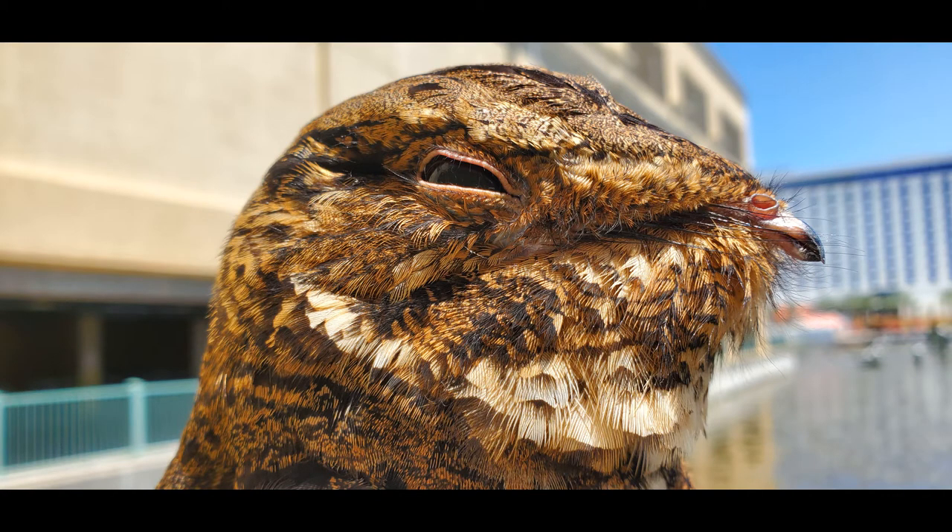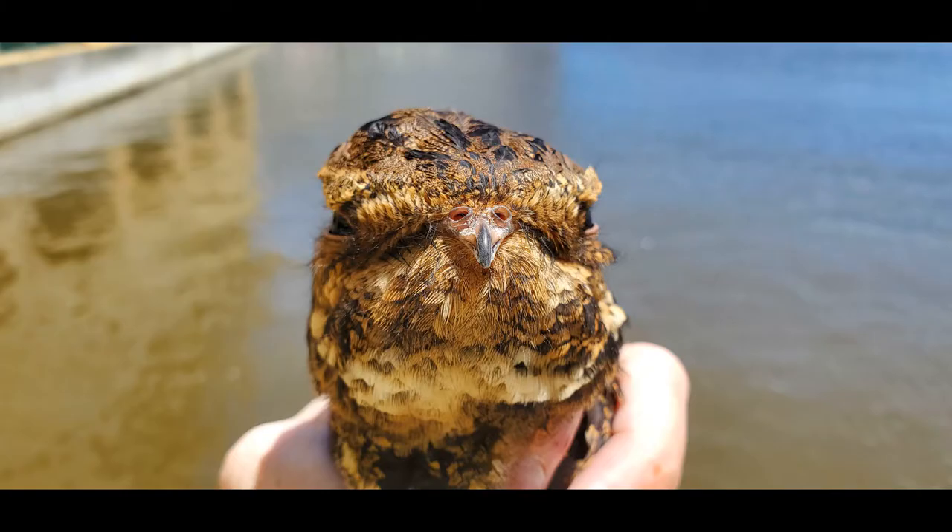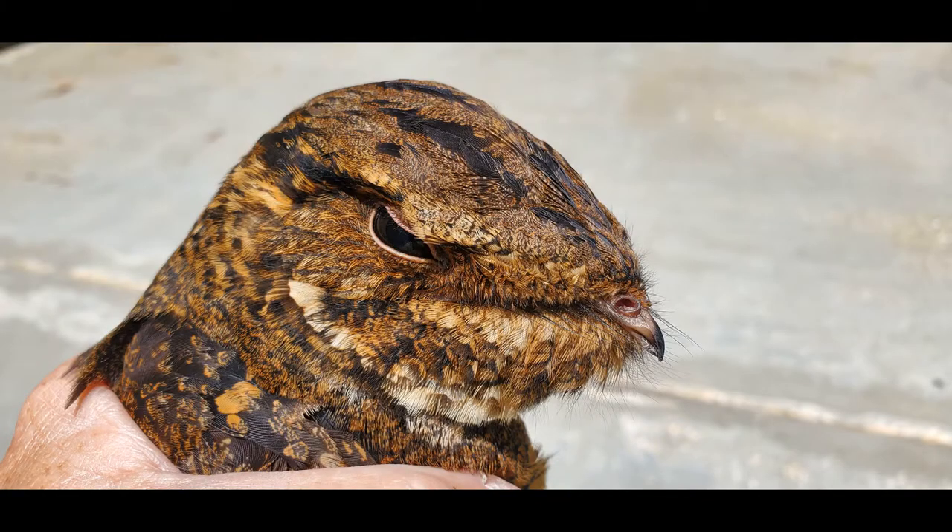Hello, you awesome people! This is called a nightjar - it's a nocturnal bird that feeds on insects at night. Just take note of that little beak right there, because that little beak on that bird does not give justice to the size of this animal's mouth.